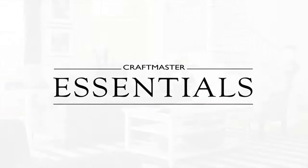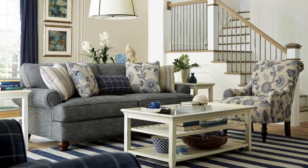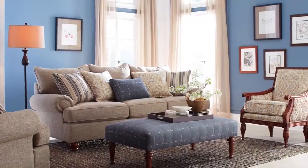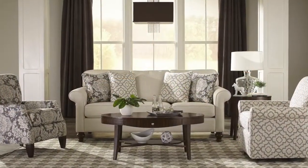Craftmaster Essentials brings familiar styles into your home, including casual, traditional, and cottage, in a wide variety of shapes and sizes. Essentials is full of textured fabrics, classic designs, and easy-to-live-with styling.